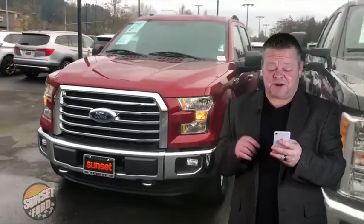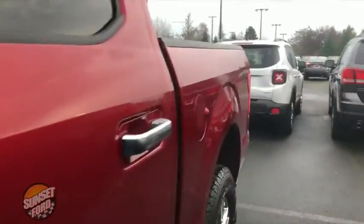Hi, it's Scott and welcome to your virtual video walk-around. If you're looking for a clean F-150, this might be just the one. This is the 2016 Ford F-150. Stock number is 7-4-6-6. Let's give you that virtual video walk-around.